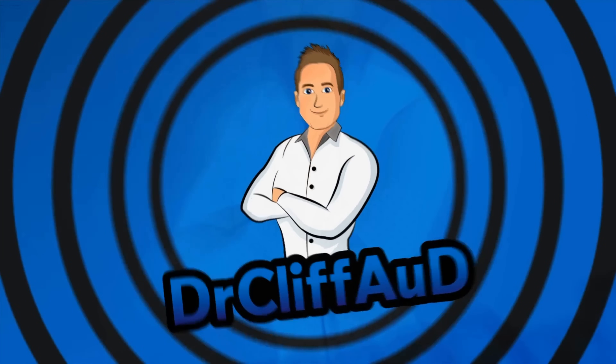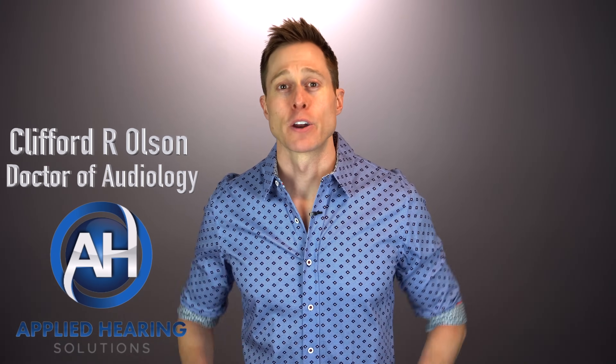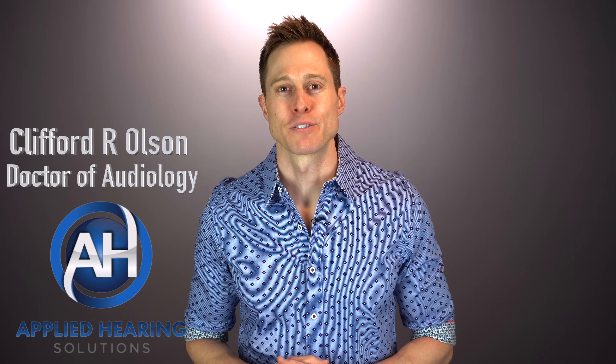You know, this video might get me in a lot of trouble, but quite frankly, I don't give a sh... Hi guys, Cliff Olson, doctor of audiology and founder of Applied Hearing Solutions in Phoenix, Arizona, and in this video, I'm going to tell you the truth about hearing aid Bluetooth connectivity issues.